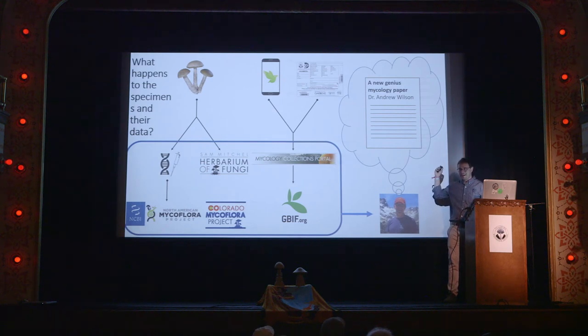What happens to all these specimens and their data? Well, the specimen — we might pull some DNA out of it, and it's definitely going into the Sam Mitchell Herbarium of Fungi. The data from that DNA is going to be incorporated into the North American Mycoflora Project and the Colorado Mycoflora Project, and put on GenBank, which is run by the NCBI. Your iNaturalist record and the data from your slip is going to go into the Mycology Collections Portal, making your specimen data available online for anyone to use. Eventually that gets ingested by GBIF so scientists around the world can incorporate it into their research. And my favorite part is all this stuff is going to go to Andy's brain and he's going to publish a new genius mycology paper — or several — about it. Be on the lookout for those in the next couple years.